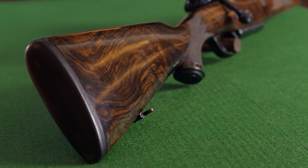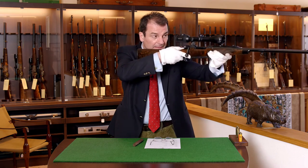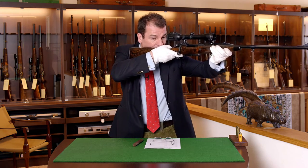As with any of our bolt-action rifles, when bringing up the gun, you only have to raise your eyes slightly to be in the center of the scope.